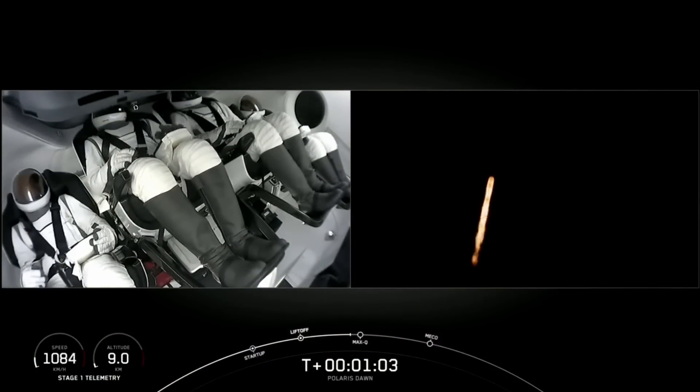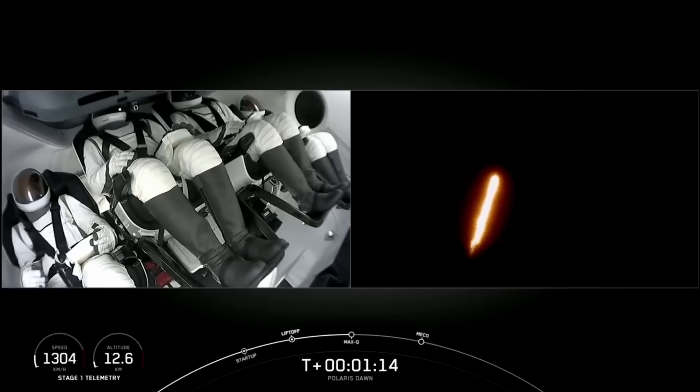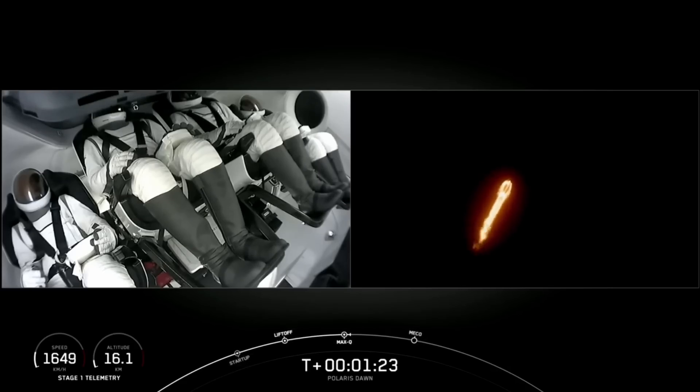There on the left side, we've got the Polaris Dawn crew — supersonic. Thumbs up from the pilot on the left side there. Max-Q. We're throttled back up to power. One problem — and we heard the callout: one Bravo.